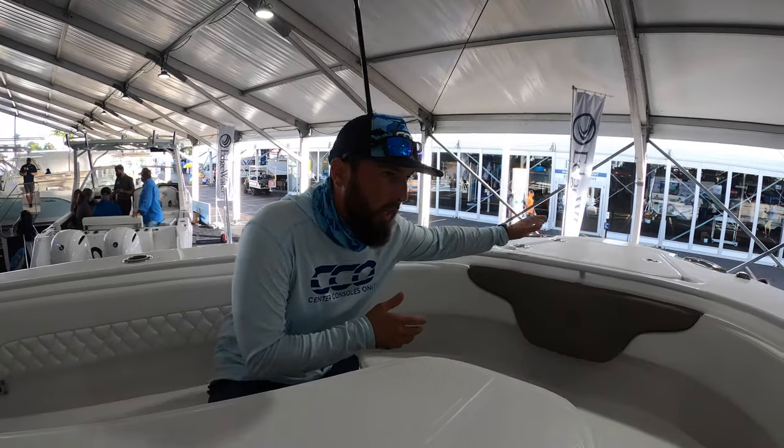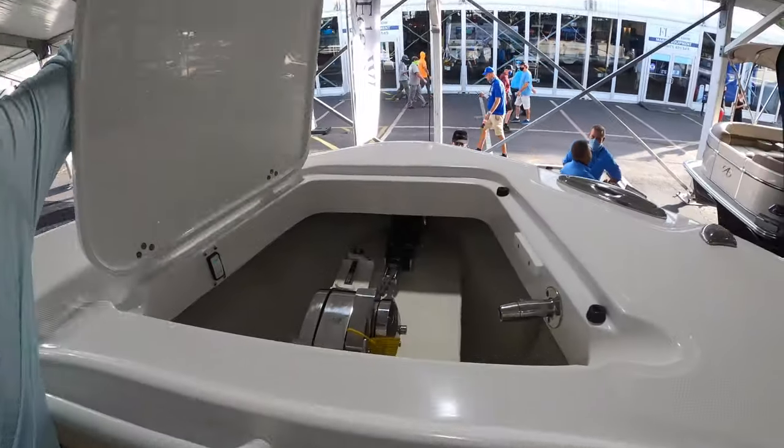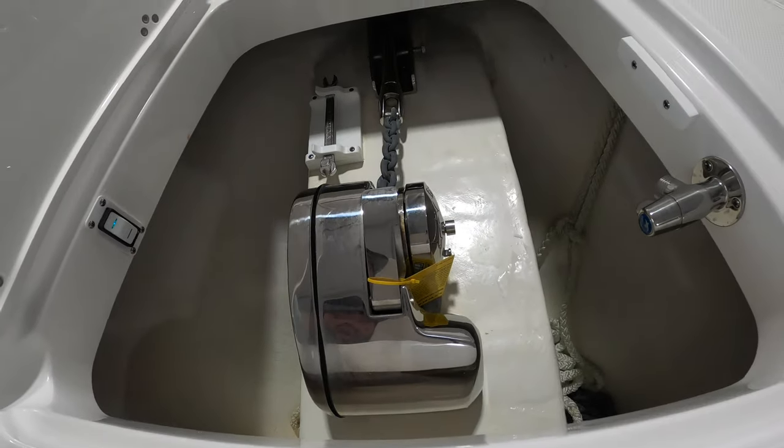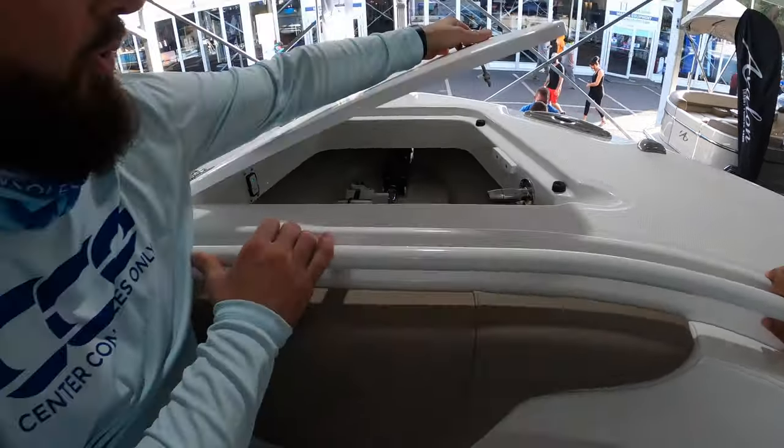Starting at the bow, we've got anchor locker storage. We've actually got a windlass in there. We've got all the creature comforts — you've even got a freshwater washdown in there, which is really nice to have at the front of the boat.